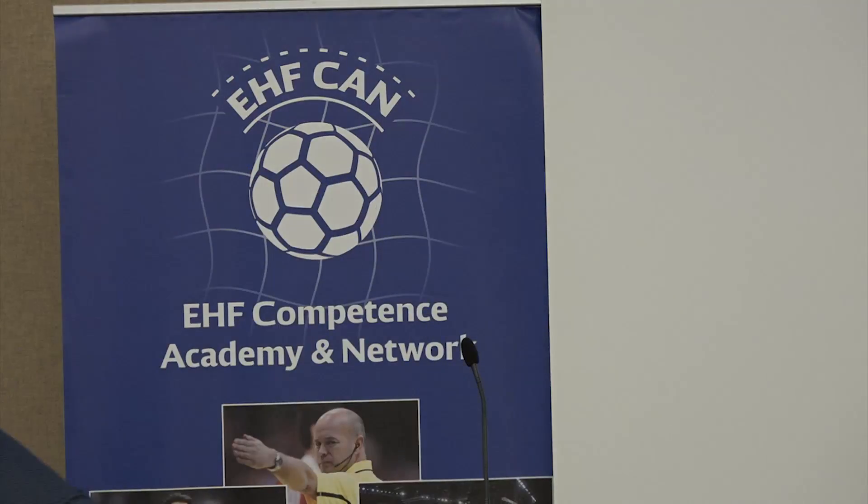Okay, hello everybody. I'm very happy to present my work here in Vienna. I hope you still have a bit of attention. So the title of my talk is 'Our Body Dimension, Maturity and Performance, Playing Position and Handedness Dependent.'